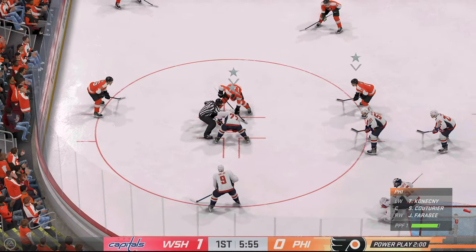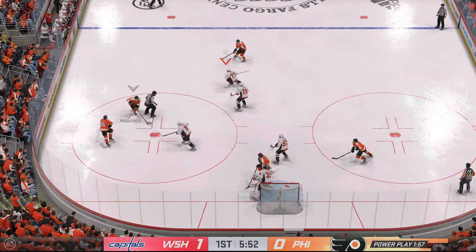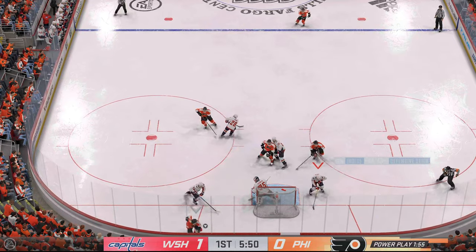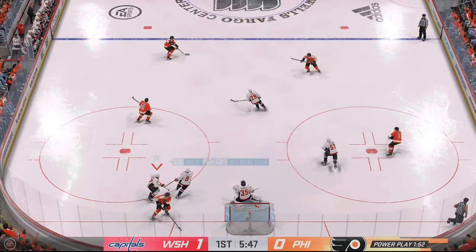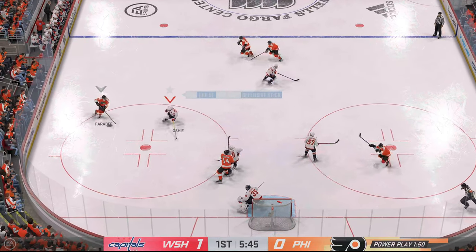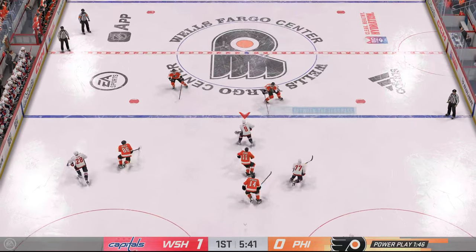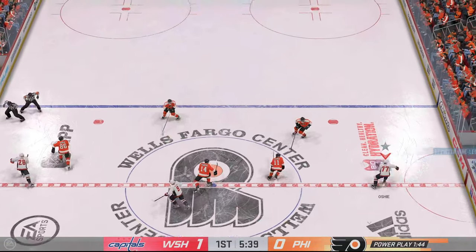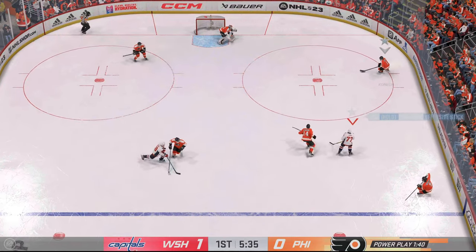The power play coach had a quick meeting with the guys before they went out to start this power play. They know the importance, down by one. Kind of lost control for a second there, but regains position. Across the point — here's a shot! Grabs the puck under pressure, a chance to clear. The Flyers gain control of the puck.